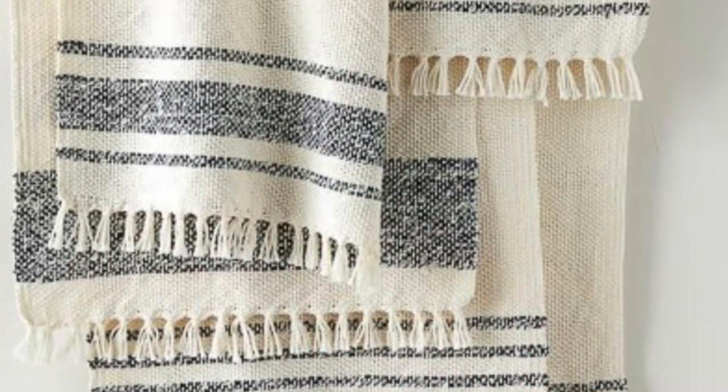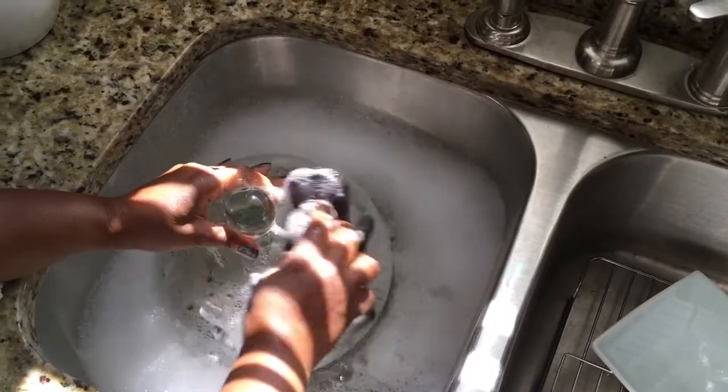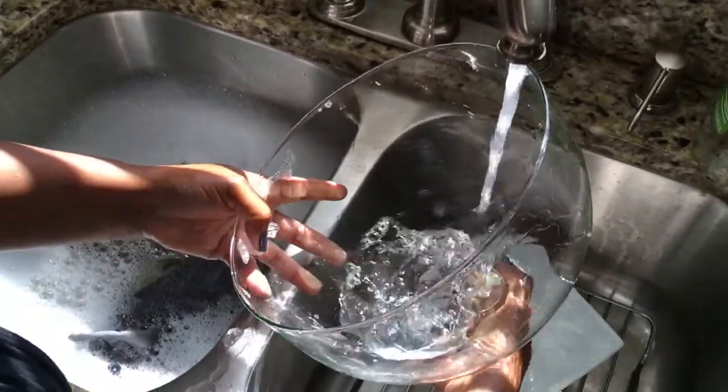They are multi-purposeful, functional, and can also — as you can see here — be decorative and pretty. They are a kitchen essential no matter how you put it; we need them. And are they necessary? Yes, dish towels are definitely necessary.